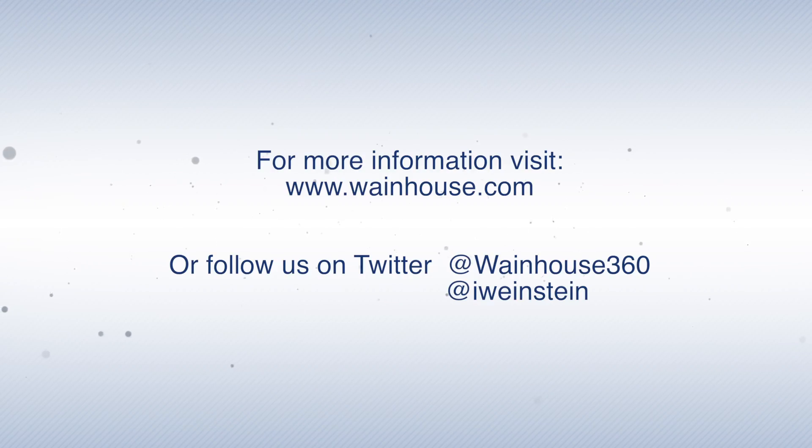Organizations seeking a cost-effective, cloud-friendly, well-performing video endpoint should make sure to add the TE10 to their solution shortlist. Thank you, and have a great day.